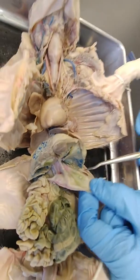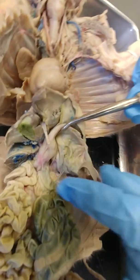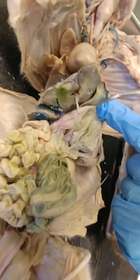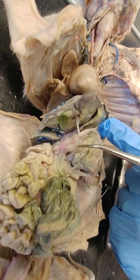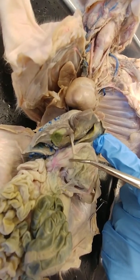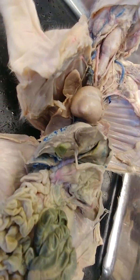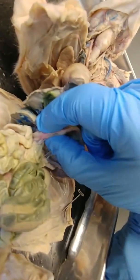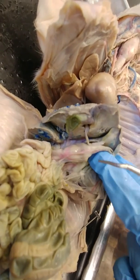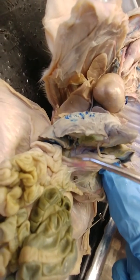This pouch-like structure is the stomach, and I'm going to fold it up so you can get a better view. The inferior-most part of the stomach is called the pylorus, and just distal to the pylorus is a sphincter — you can see it's a little bit round here. It's better to feel it because it is smooth muscle and it is very hard, so if you feel it you know for sure that's a sphincter. It connects the pyloric part of the stomach to the duodenum, which is the first part of the small intestine.